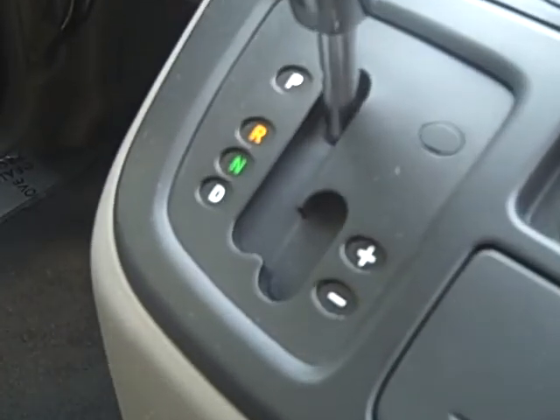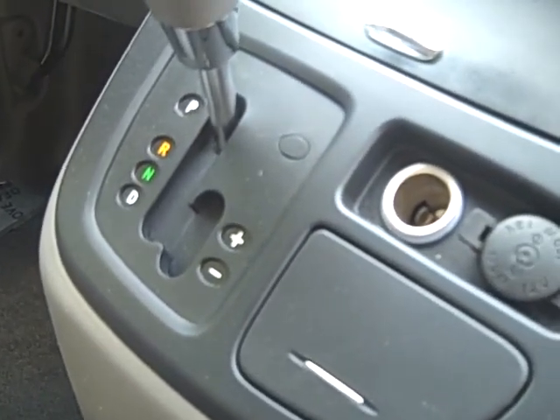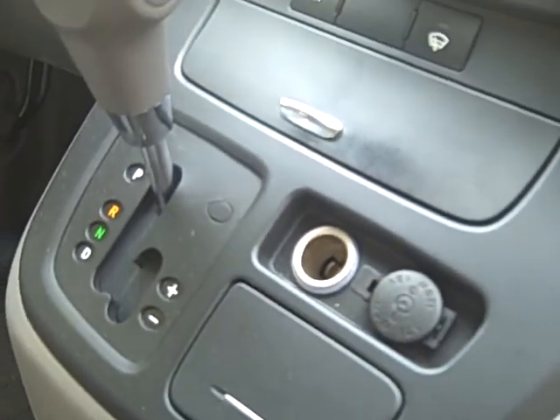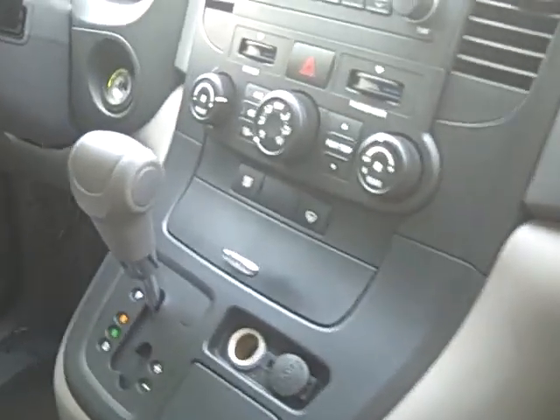There's the Sportmatic I mentioned earlier. Basically, if you have it in drive you can click it over to the plus or minus area — push up to shift up, push down to shift down. Otherwise it functions as a fully automatic transmission.